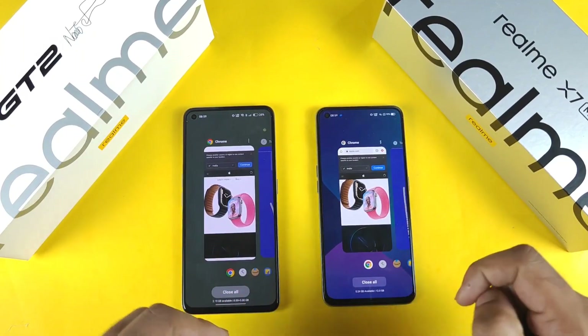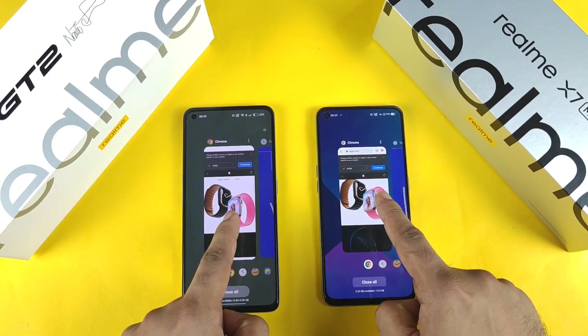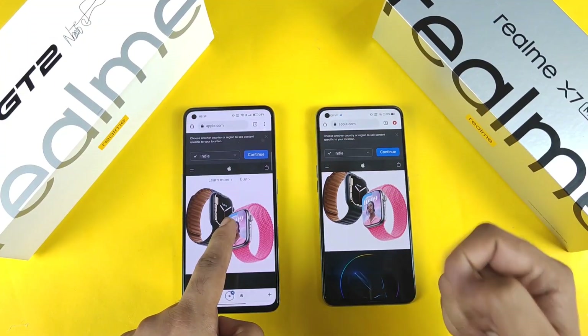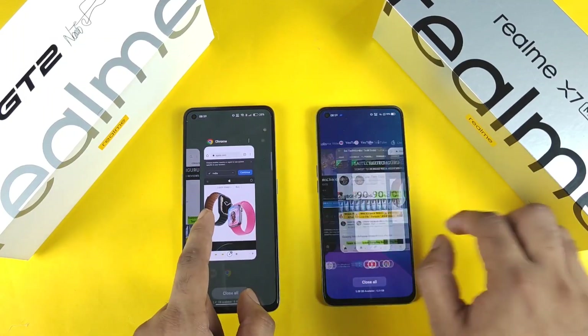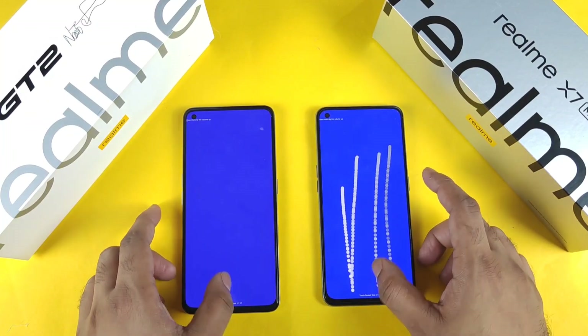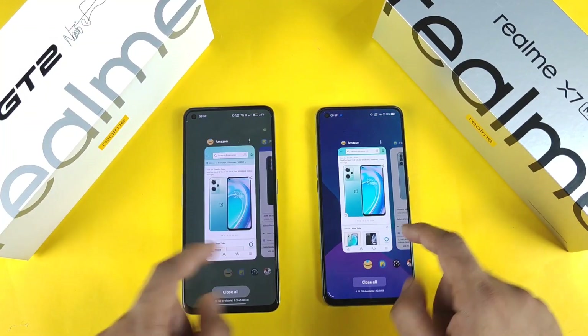Let's start with the first application, Chrome. One, two, three — it did not even get reloaded on the 12GB RAM version! There is a clear difference in RAM management between 12GB and 8GB.